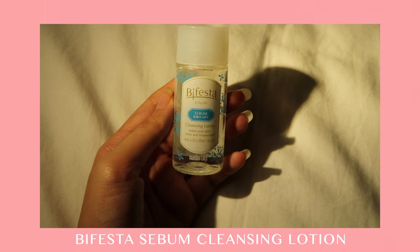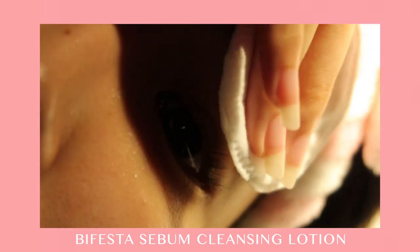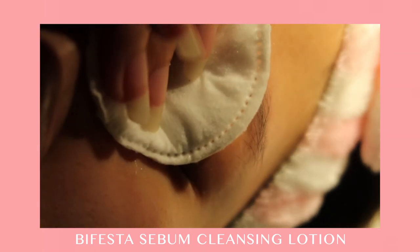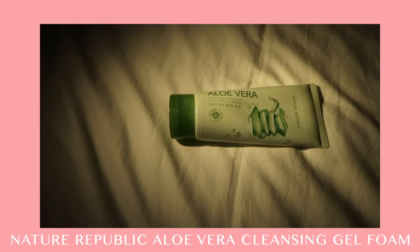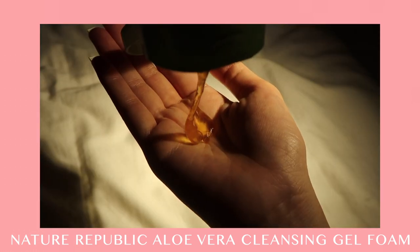The very first step of my skincare night routine is to remove my makeup using the Befesta Sebum Cleansing Lotion, which is suitable for combination skin like mine. For cleansing, I'm using my all-time favorite Aloe Vera Cleansing Gel Foam from Nature Republic.